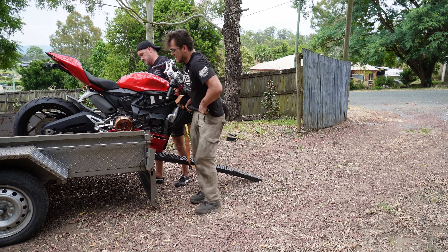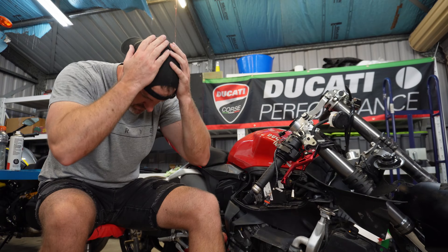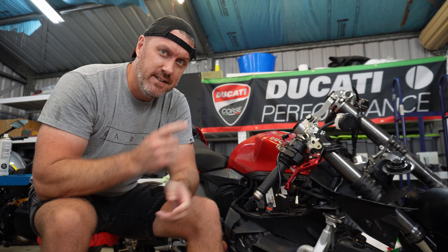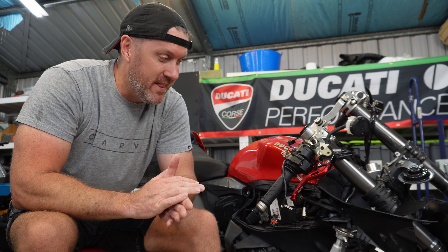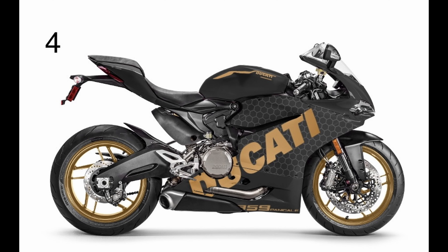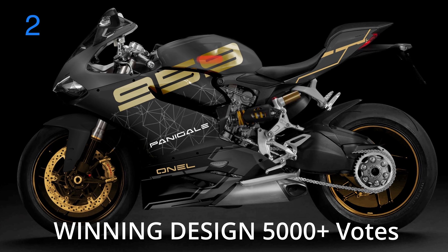Where do I start? Hats on backwards — check. Wrecked Ducati — check. Welcome to the next build of 2023: a 959 Ducati Panigale Superbike, and this is well and truly ruined. But it won't be wrecked for long because this bike is going to look insane. We went out to our viewers, got 5,000-plus votes, and our winner is this titanium bronze theme with '959' across it. It's going to look amazing.